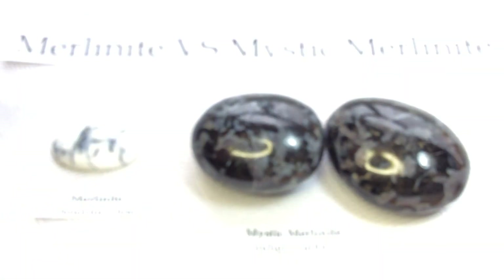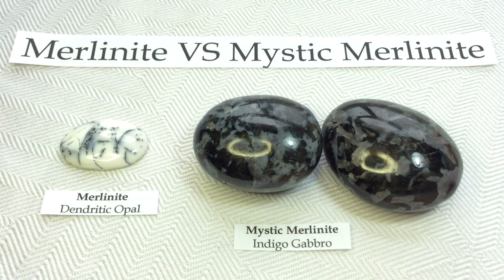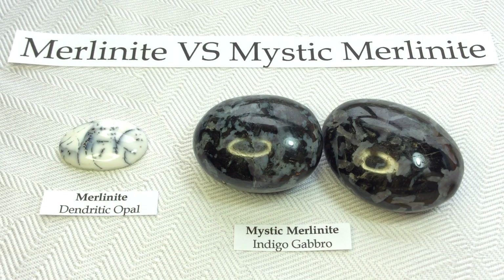So the moral of the story is Merlinite and Mystic Merlinite are very different things — just beautiful whimsical nicknames that we've applied to true rocks. Merlinite is dendritic opal, whereas Mystic Merlinite is very dark Indigo Gabbro. Very, very different rocks. Hope you found that a little bit interesting. I sure did. Thanks for stopping by. See you next time.